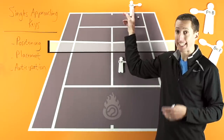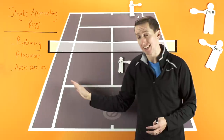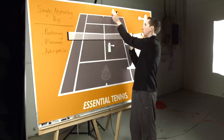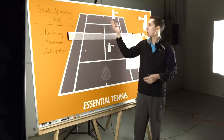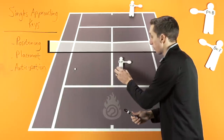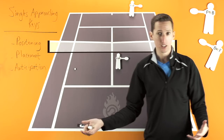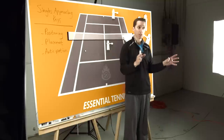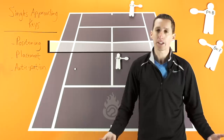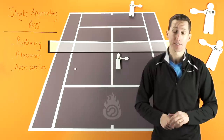You need to pay close attention to each individual opponent and figure out their strengths and weaknesses. Most players are going to have a favorite direction they like to hit off of each side — they'll love hitting their forehand down the line on the run, or maybe they have a really sharp cross-court backhand angle. If you're not paying close enough attention to start anticipating that, fine-tuning your positioning, and even sometimes leaning in that direction as they're hitting to cut it off, then you're giving your opponent a lot of opportunities to pass you by being passive and reactionary — and that makes your job at the net very, very difficult.